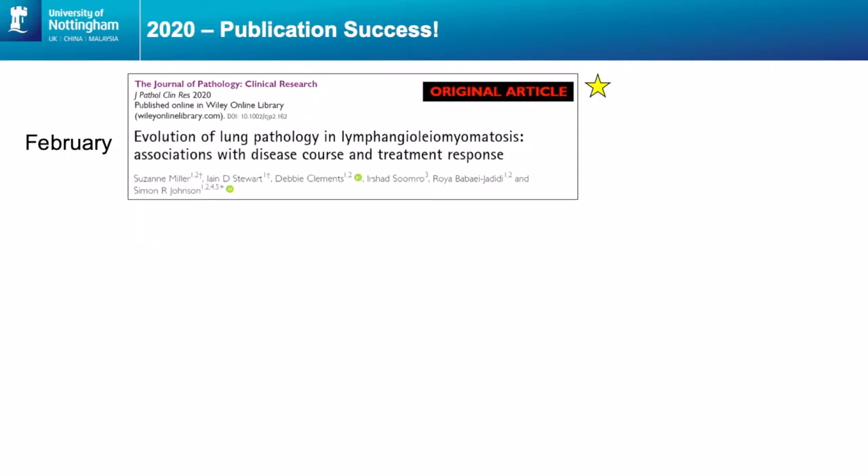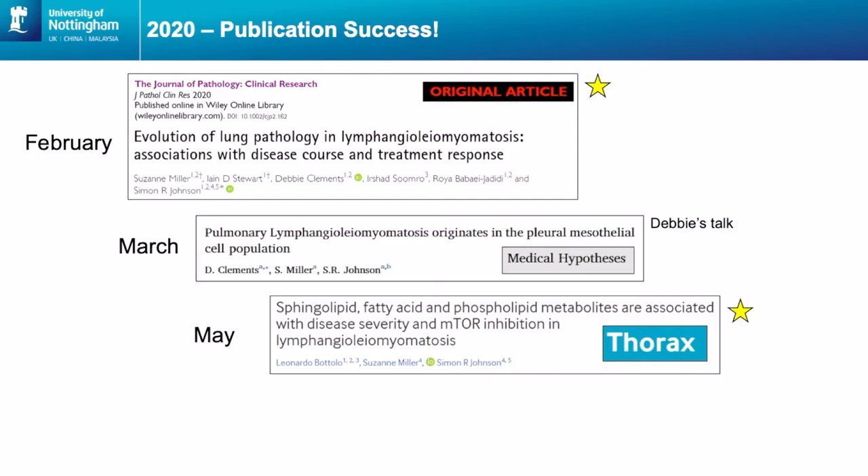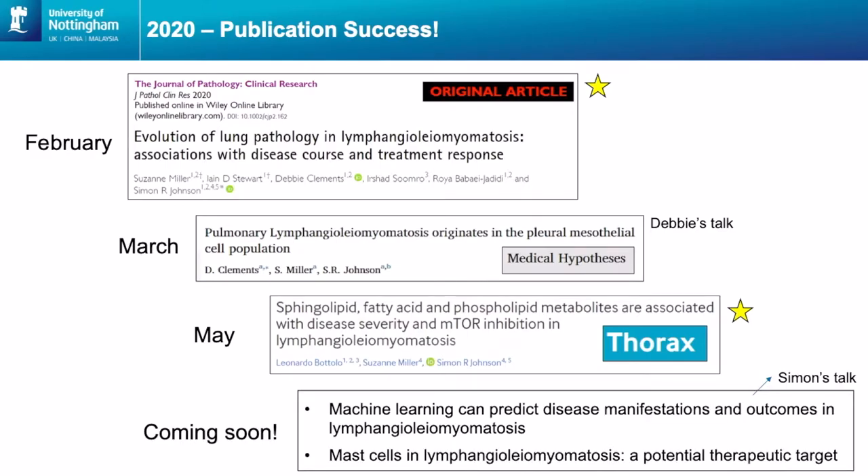I wanted to talk about some of the publications we've had this year. In February we released the Evolution of Lung Pathology in LAM paper, published in the Journal of Pathology Clinical Research — I'm going to talk about that one today. In March Debbie had her paper accepted, which she'll talk about in her talk. In May we had another paper accepted looking at metabolites in the blood of LAM patients and associating them with clinical features — published in the high-impact journal Thorax. We've also got other papers in the pipeline: Simon's going to talk about the machine learning paper, and Roya has a paper on mast cells in LAM as a potential therapeutic target.